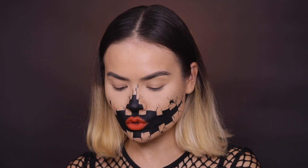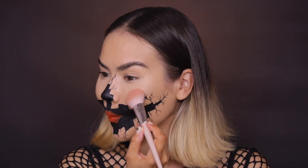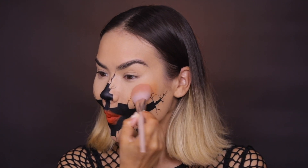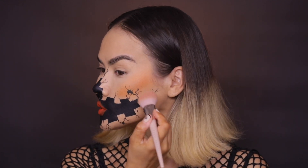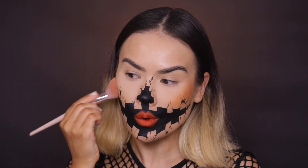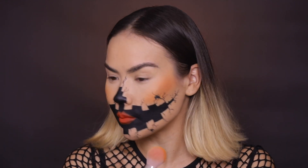Moving on to blush. Because we are a pumpkin — but a glam pumpkin — I am going to use this orange blush from Seymoul Single Blusher in Selfie Orange. I'm going to smile and happily add that to my cheeks. This is also going to help set the makeup. I apply it to my skin, not so much to the black part, in a contour manner. The brighter it is in this instance, I think the better.